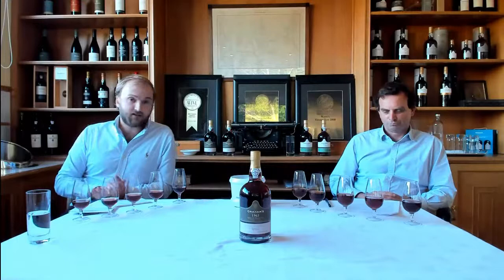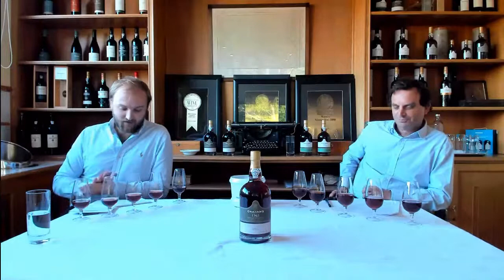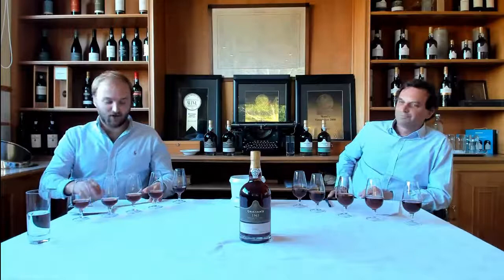Simultaneously in 1890, they built the current Graham's Lodge where all of these wines have aged, and where all our tawny ports age today in Vila Nova de Gaia. Charles Symington, our head winemaker, has nurtured these wines for almost 26 years and has selected all of these single harvest tawny ports for release. What a better person to be tasting them with.